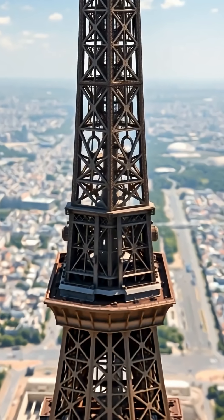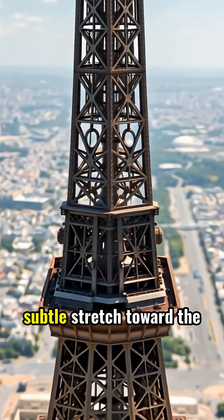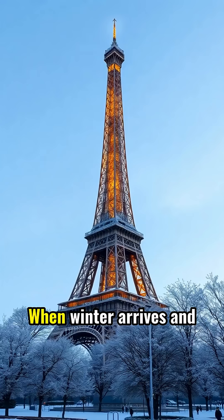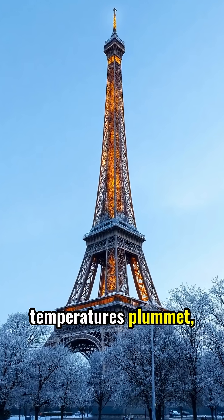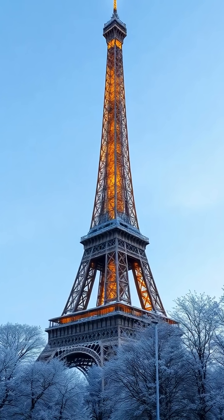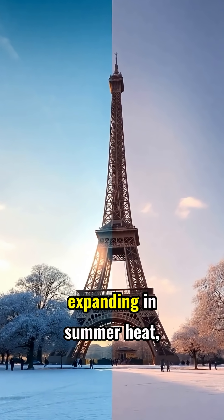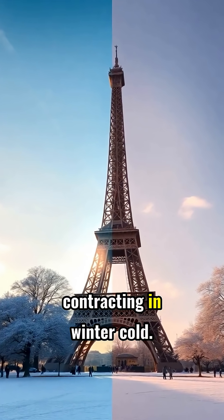Every beam, every rivet, every section of the tower participates in this subtle stretch toward the sky. When winter arrives and temperatures plummet, the tower contracts and shrinks back to its original height. The tower essentially breathes with the seasons — expanding in summer heat, contracting in winter cold.